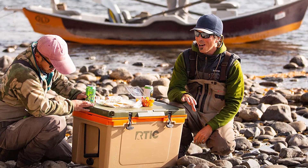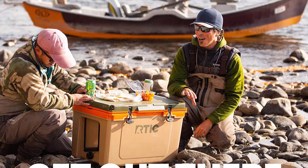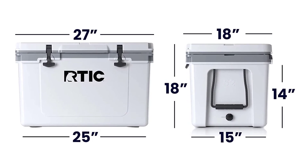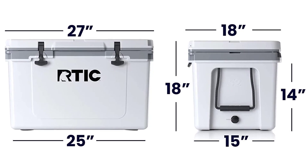The military-grade exterior is made to take a beating and last. The latches are heavy-duty and the boxes are stackable. This cooler is 30% lighter than roto-molded coolers, making it one of the best coolers for trips to the beach, camping, tailgating, and fishing. A cup holder and bottle opener are included for convenience.